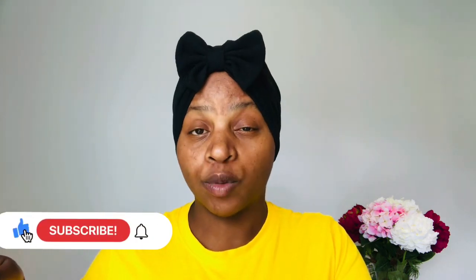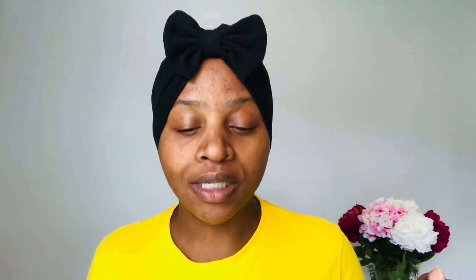Hello guys, welcome back again to my YouTube channel. If you are new here, you have clicked on the right video. On this channel I teach you how to grow your hair long, strong, thick, and healthy. If you are new, please click that subscribe button to be part of the family. Please turn on the notification bell set to 'All' so you'll be immediately notified as soon as I post my videos.